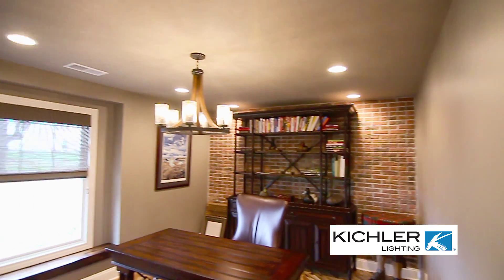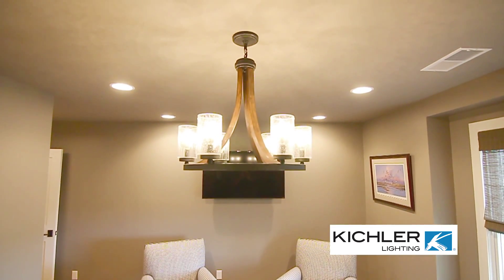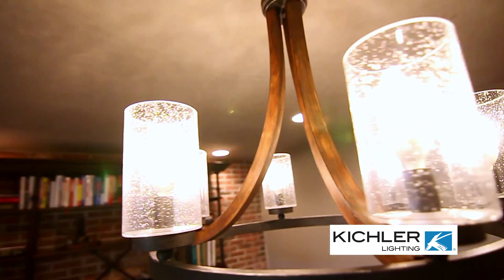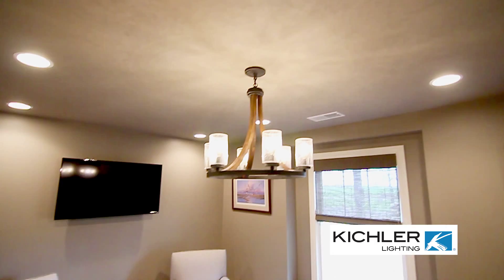Today I'm going to show you the very cool home office that we've been working on. As you can see above me, we have a beautiful Kichler fixture — it has that round, almost wagon wheel shape with wood accents and seeded glass. It's a fantastic option for an office because it's cool and masculine but also brings in different textures. I love that it's wood and iron.